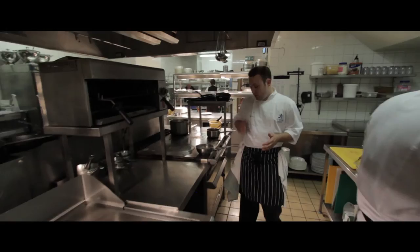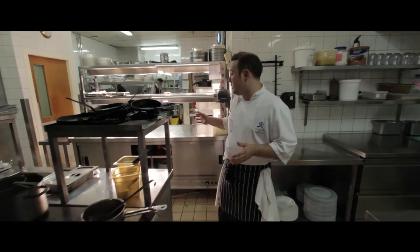We have one stove, one grill, one oven. And that's the sauce section.